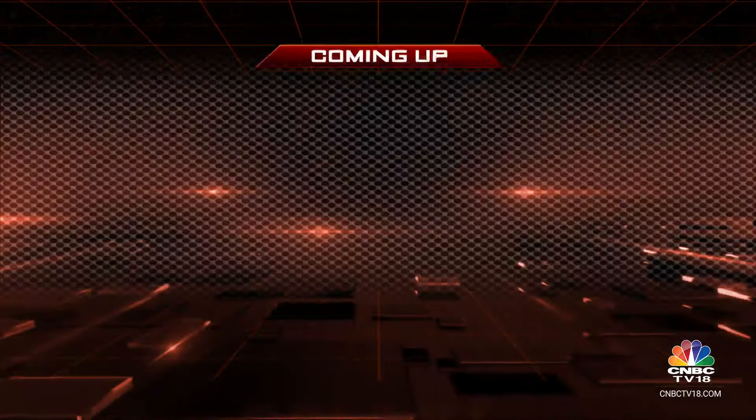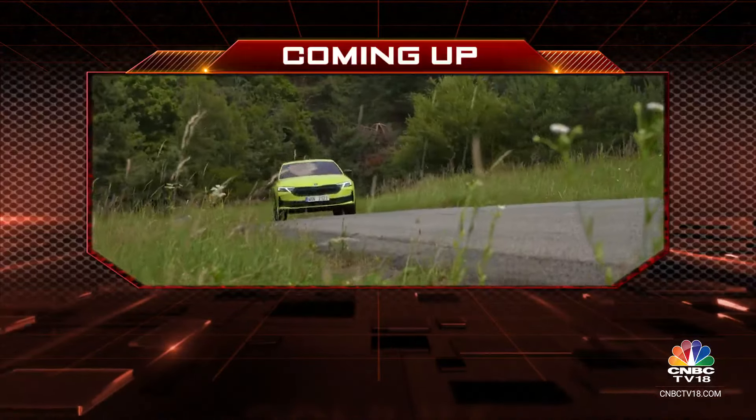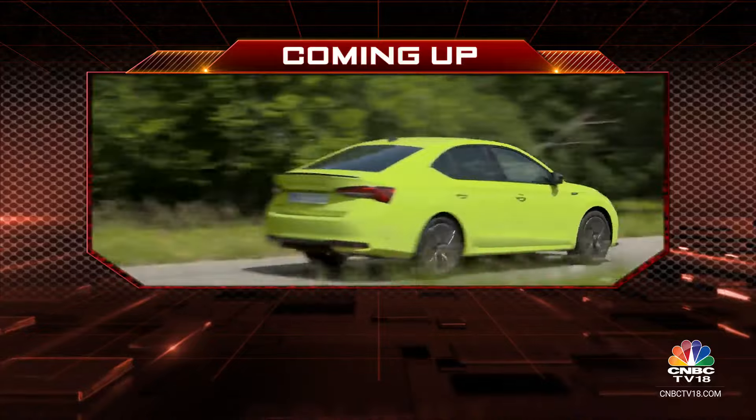We are hoping that the Skoda Octavia can bring some zing back into the premium sedan space. Coming up after a quick break, we'll tell you more about the engine performance as well as the driving dynamics. Stay with us here on Overdrive.